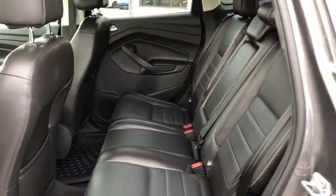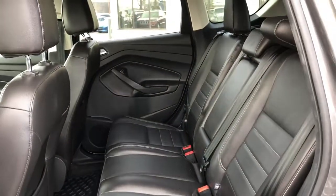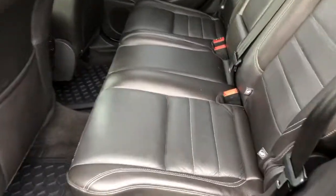Your back seats have tons of room for your passengers. However, if you do need some extra cargo space, you can easily fold your seats flat down to maximize your room.